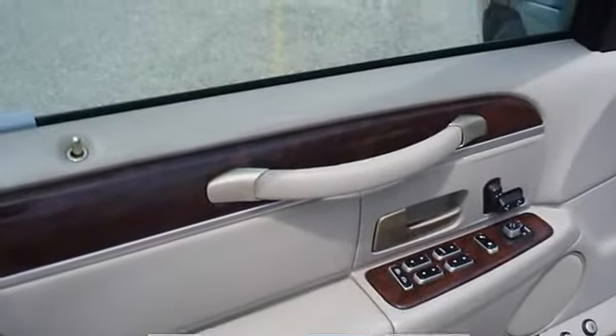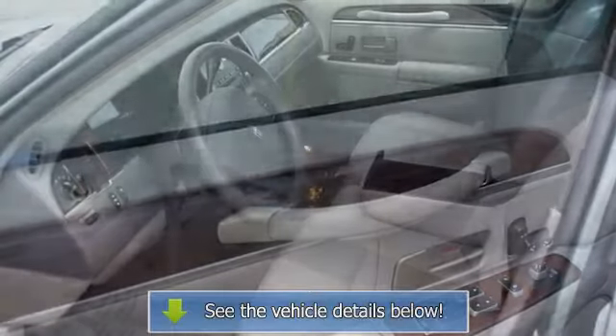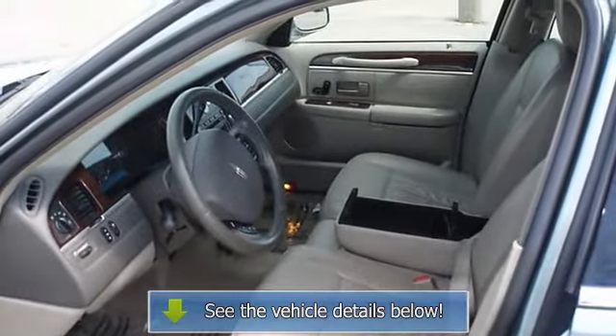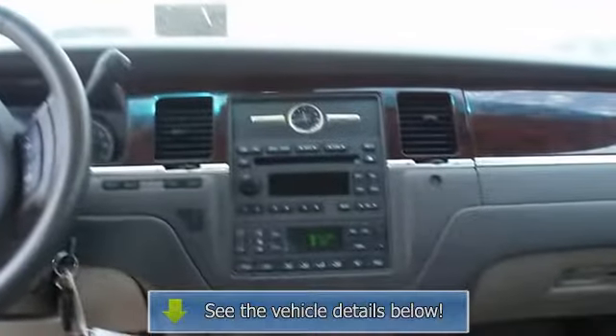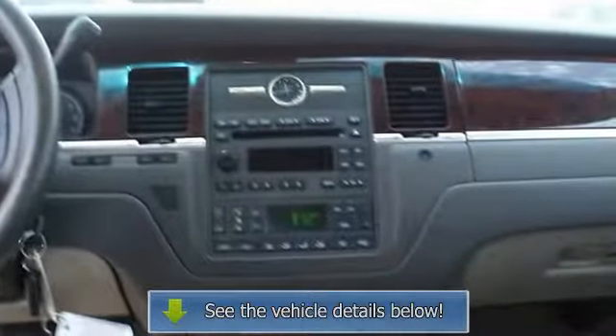View all our inventory — automatic transmission — at www.bobutterford.com or www.bobutterkia.com. Call or email Terry Irby, internet relations manager, today. Follow us on Facebook.